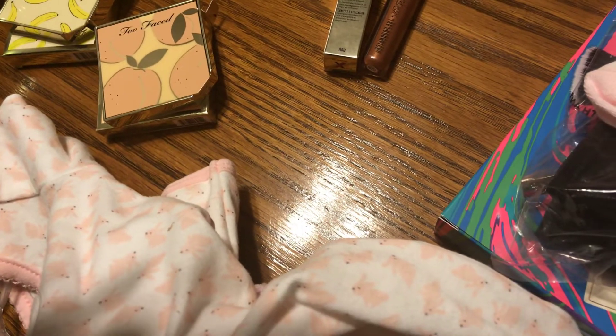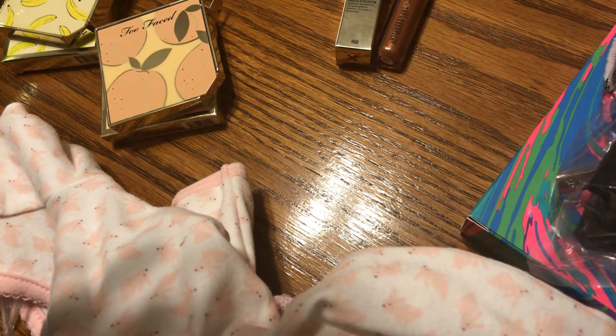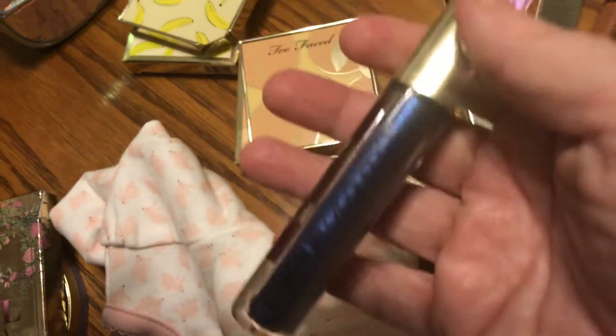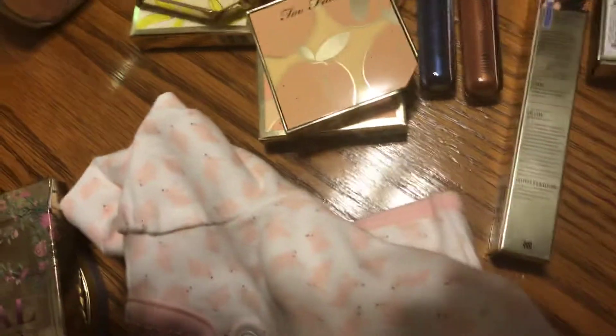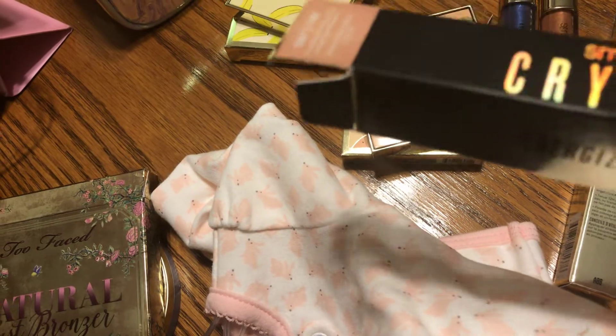And then I got this — look at this blue! This is Urban Decay. I thought it was a lip product, but oh — it's eyeshadow! No wonder — these are eyeshadows. This is a beautiful blue eyeshadow. And this is a bronzer. I have one more. Wow, I didn't know that they were — energize your eyes — yeah, that's really neat.